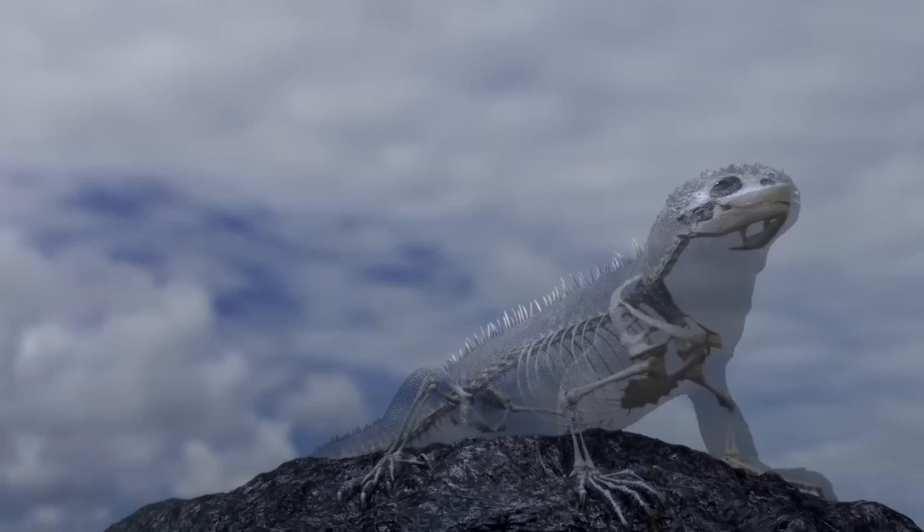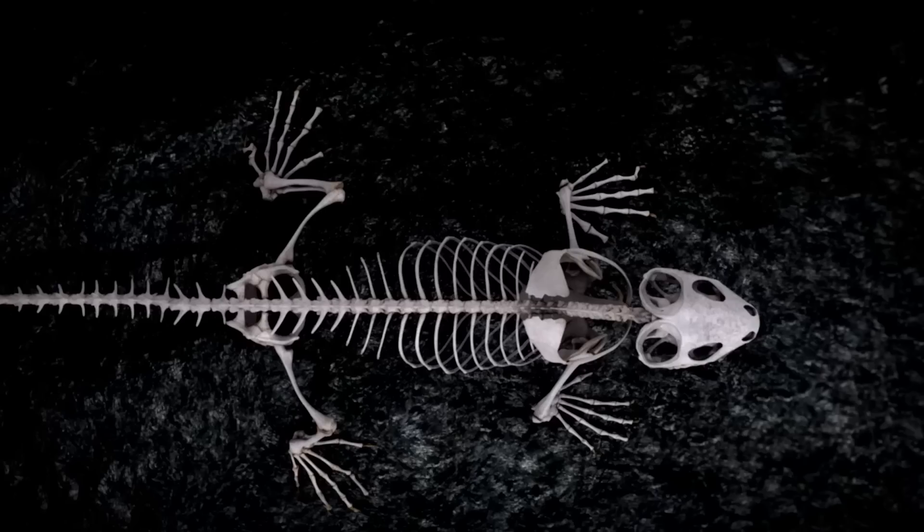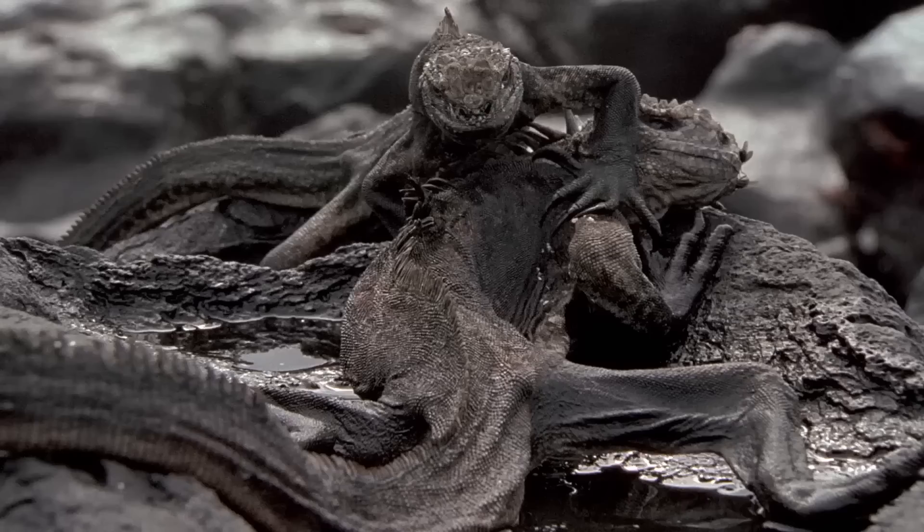Their bodies shrink. They lose not just fat and muscle, but bone. The iguanas can actively reduce their skeletons over just a few months. The largest animals were decreasing their body length by as much as 20%.